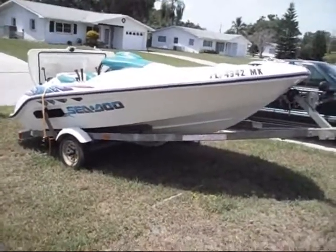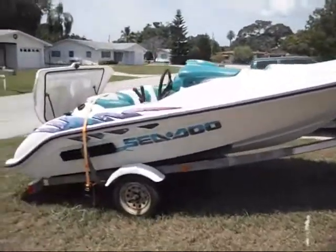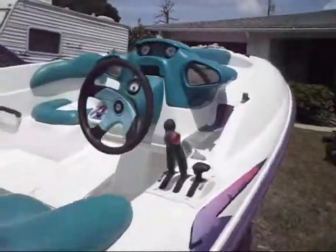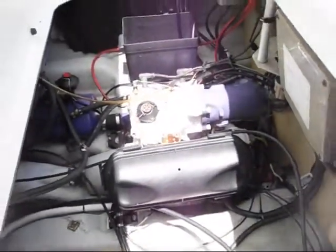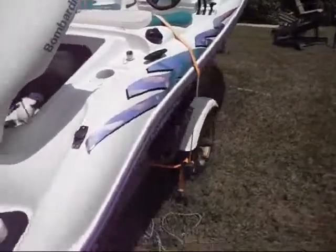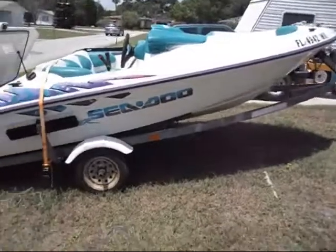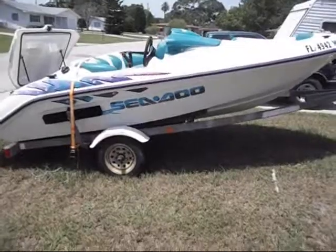I got a 97 Sea-Doo Challenger, just a little jet boat. I think it's rated as a four-seater, though it looks like it actually has more than four seats. It's like brand new. There's your Rotax engine, the jet that comes out the back. This one's in excellent condition, runs perfectly — it's an extremely fast and fun boat to have on the water.